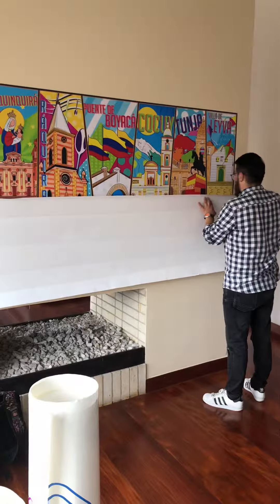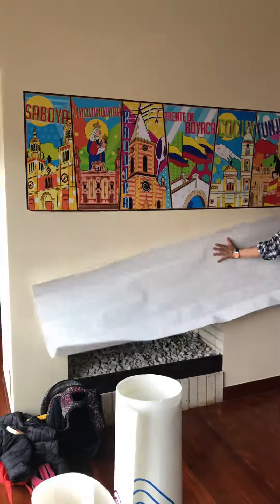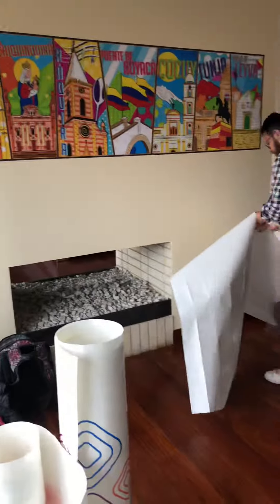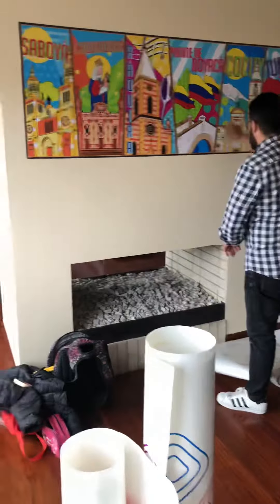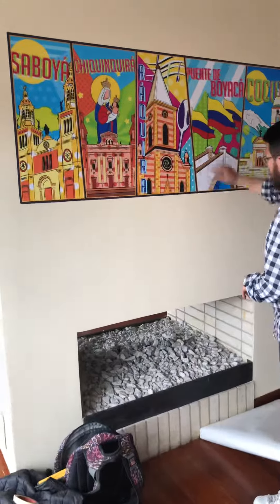Beautiful. Colorful. There you go. Almost the last 16th of an inch remaining, and it's done.